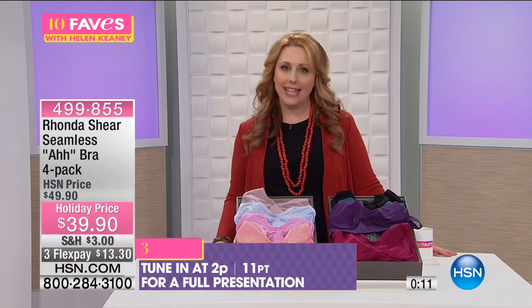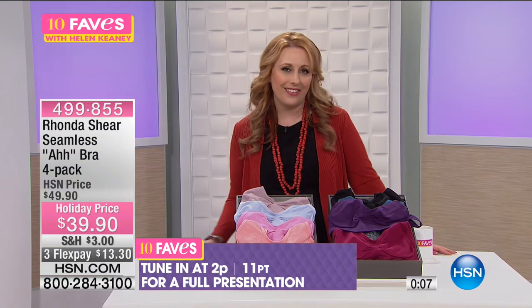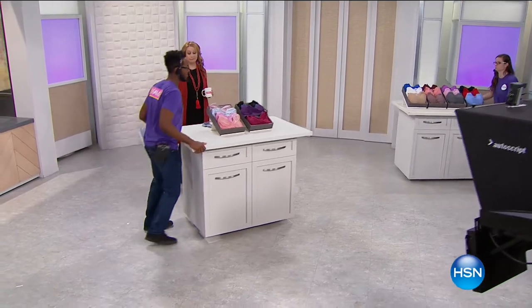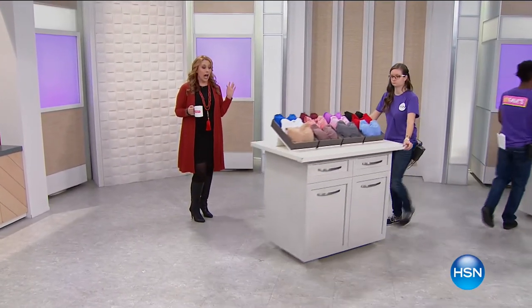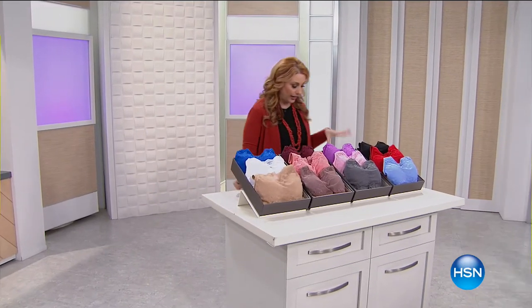Former Miss Louisiana, my good friend Rhonda Shear, who's a comedian from Up All Night on the USA Network — I love her. My next item is also from Rhonda Shear, very very popular. This next collection — I don't own one of these yet. This is newer and I'm really looking forward to it.